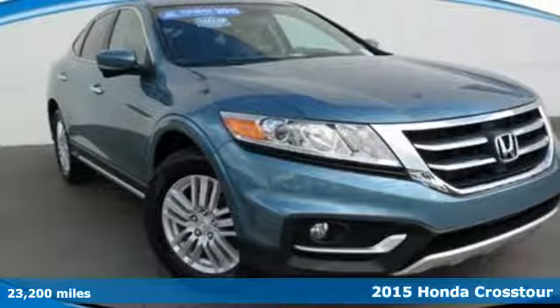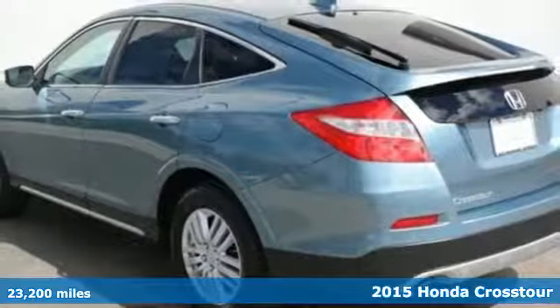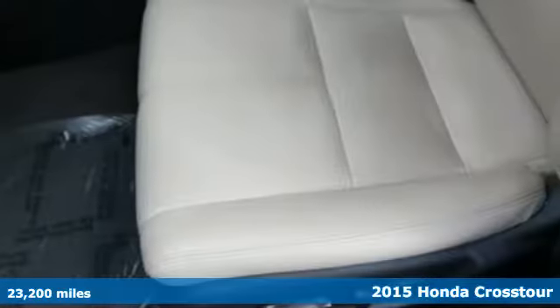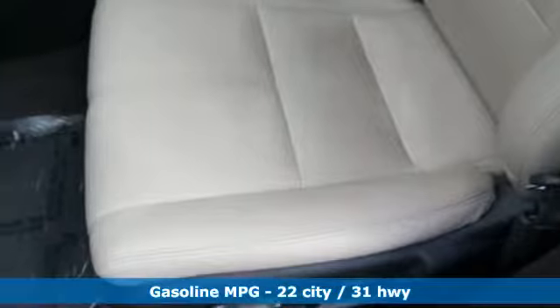Here's a certified 2015 Honda Crosstour. Be a proud cargo-carrying owner of this Crosstour. It's where luxury and dependability intersect with sporty and utility.